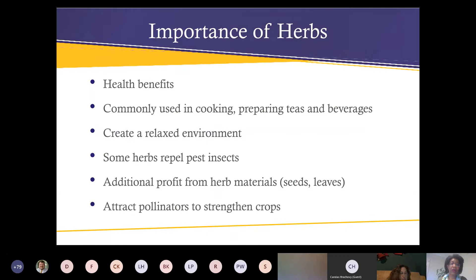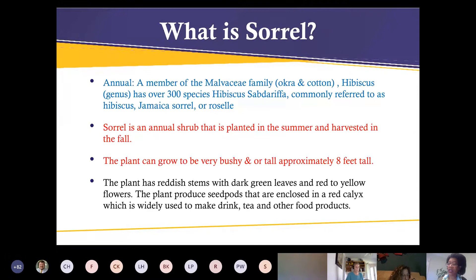A few important facts: herbs are commonly used in cooking, preparing teas and beverages, and they allow you to create a relaxed environment. Some herbs repel pests and insects. Some people grow herbs to make additional profit from the seeds or the leaves. Herbs are also good for attracting pollinators to strengthen certain crops — things like African blue basil, which is an excellent herb that attracts lots of bees for the garden.